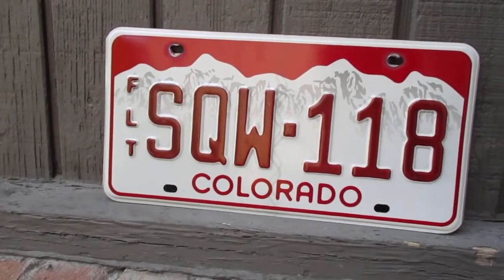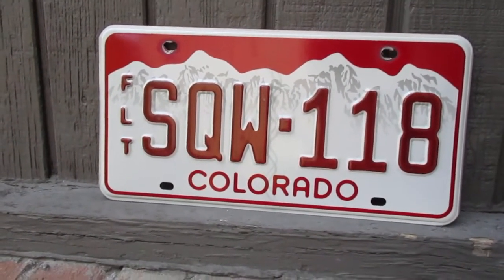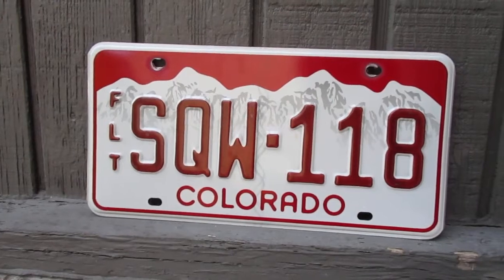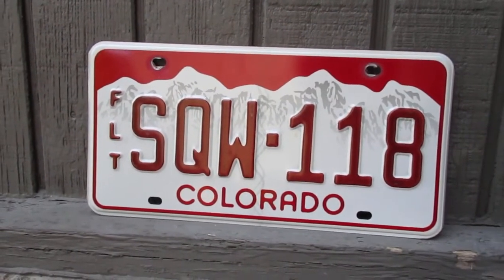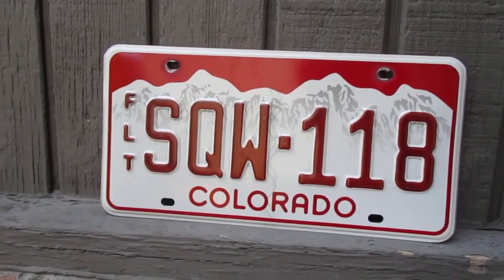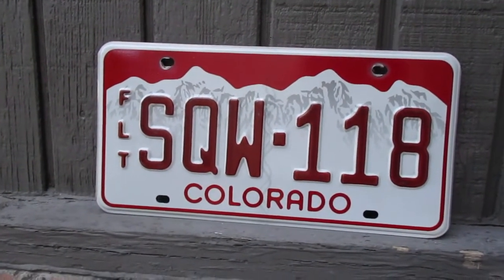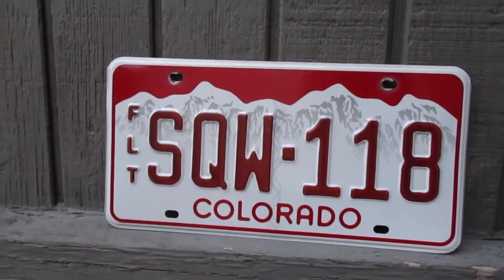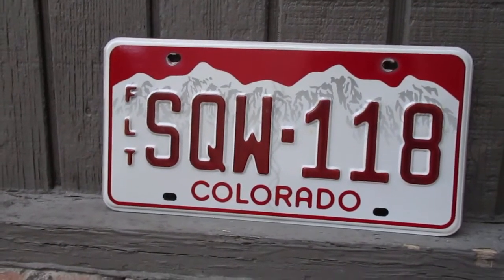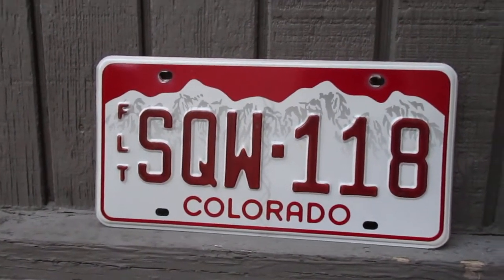Colorado uses two license plates — one on the back and one on the front. Colorado also requires emissions testing in some areas. I've never been to Colorado, so I don't know the areas specifically, but typically in states that do require it, it's bigger cities. In Colorado, it's likely Denver, Boulder, Fort Collins, Colorado Springs — places like that, I'm thinking.